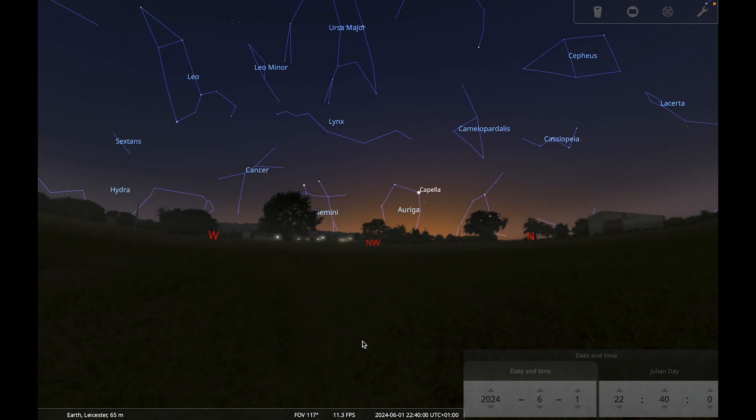Let's move on to the planets. Most of the planets are still not well placed for observing this month — they all lie close to the sun. The situation will improve dramatically over the coming months though, so we do have lots of planetary action to look forward to later in the year.